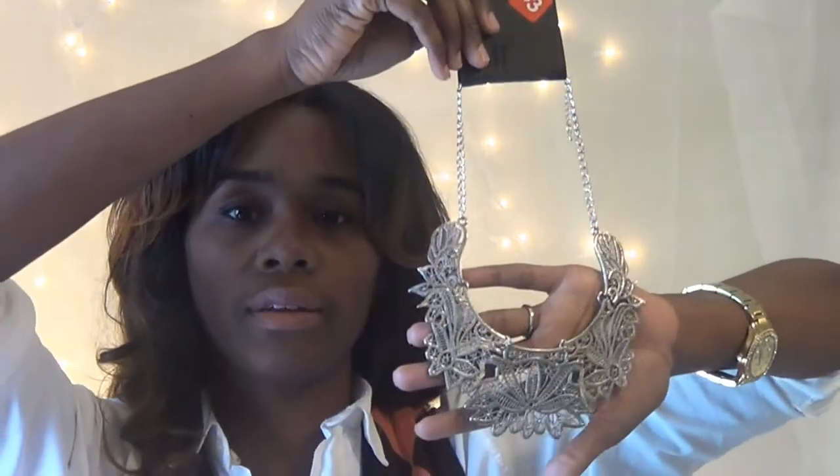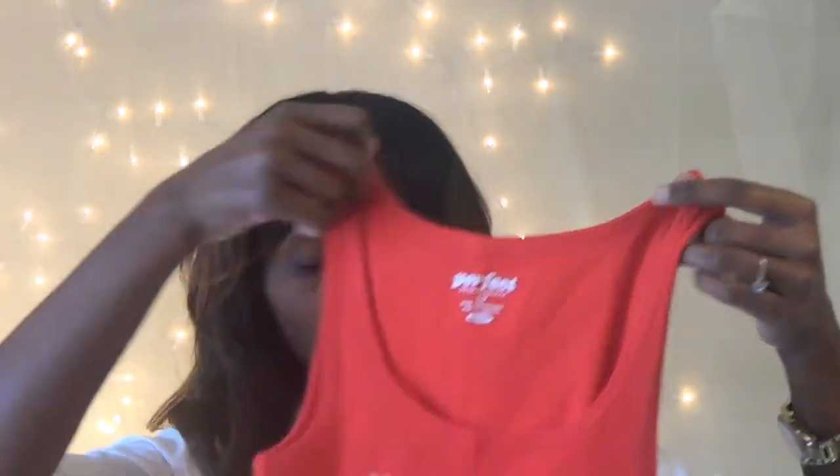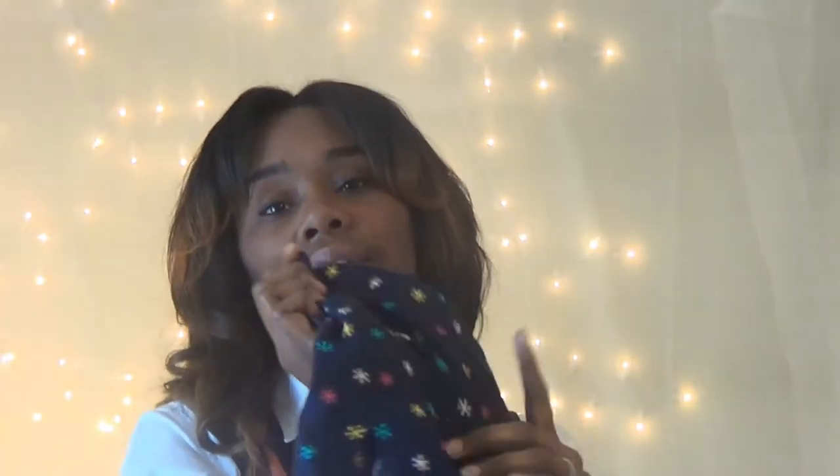Then we went over to Old Navy. I don't really shop there but we were looking for sales. I got this tank top that says 'weekend' on it, and another one in gray. They were $8.50 but about 75% off, so they came out to around two dollars. I also got these little boxer shorts to wear around the house — they are so cute and have little snowflakes on them. They had different prints and I should have gotten more but I only got one.